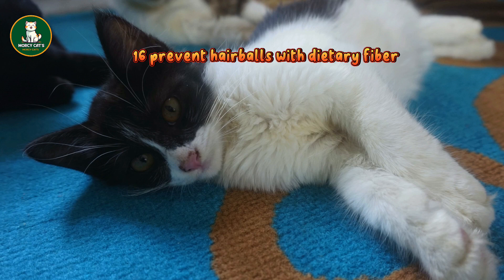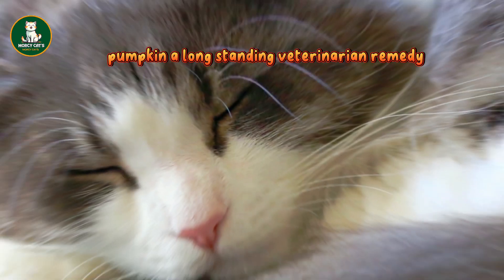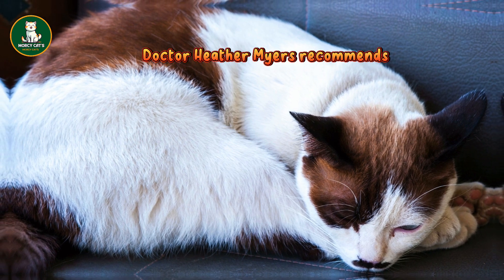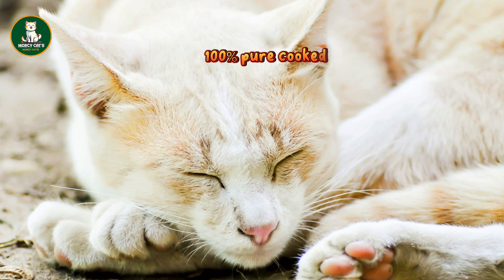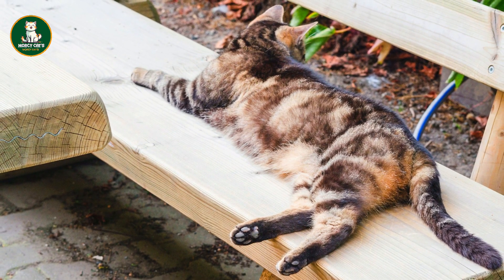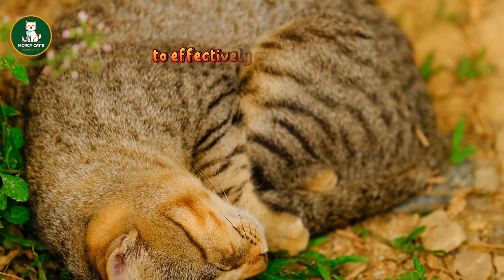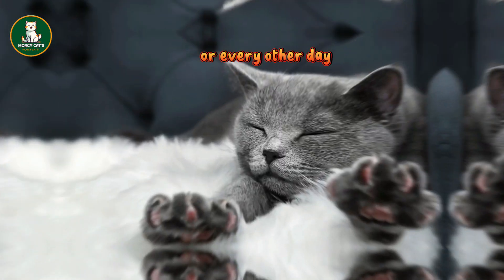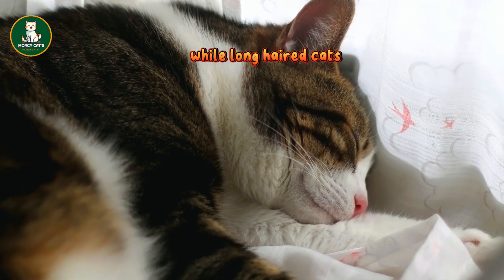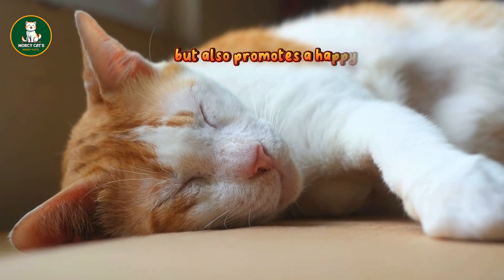16. Prevent hairballs with dietary fiber: incorporating fiber into your cat's diet can prevent hairballs. Pumpkin, a long-standing veterinarian remedy, aids in digestion and helps move things along in their bowels due to its high soluble fiber content. Dr. Heather Myers recommends adding 1–4 teaspoons of canned, 100% pure, cooked, and pureed pumpkin to your cat's food up to twice daily. Avoid pumpkin pie filling for optimal results. 17. Minimize shedding for a tidy home: regular brushing is key to reducing excess cat hair around your home. Brush your cat daily or every other day. Even short-haired cats benefit from weekly brushing, while long-haired cats should be brushed daily to maintain a tangle-free, healthy coat. This not only ensures less hair around the house but also promotes a happy and well-groomed cat.